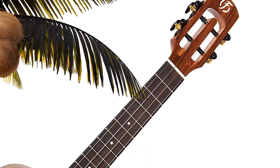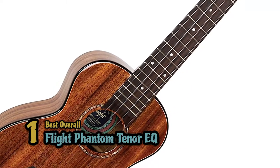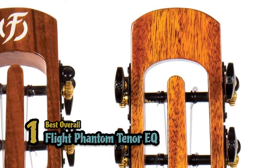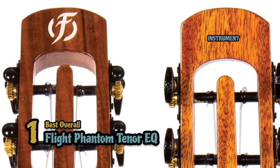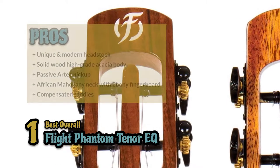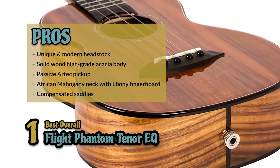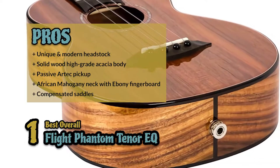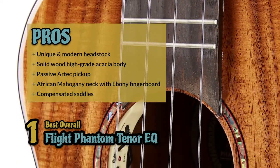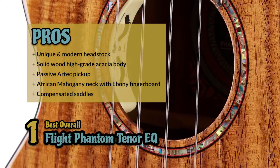Finally, we have the best overall, the Flight Phantom Tenor EQ. If you're looking for a professional ukulele, we believe this Flight model might be a great introduction to such a world. It will be a great example of what sound and finish you can expect, and it will improve your playing eventually. Its pros are: it has a unique and modern headstock, it has a solid wood high-grade acacia body, it has a passive Artec pickup installed in the sound hole, it has an African mahogany neck with ebony fretboard, and they improve the playability with compensated saddles.